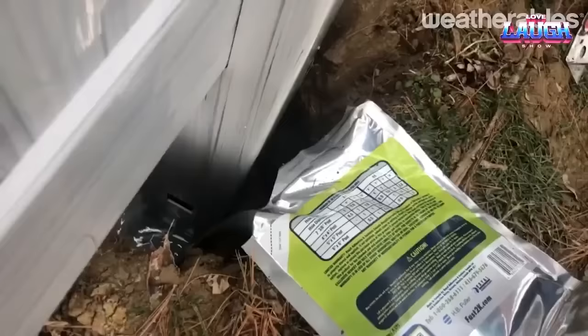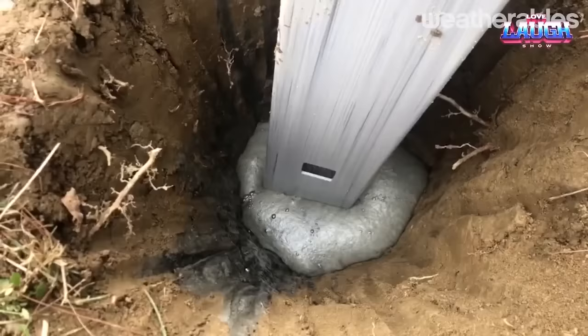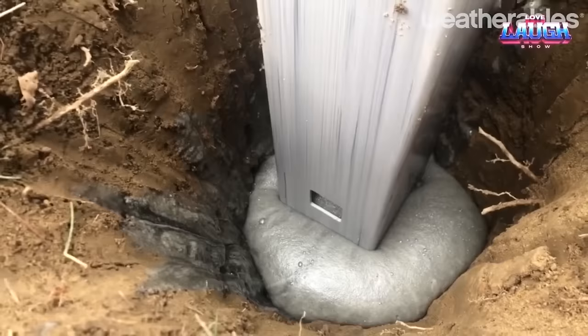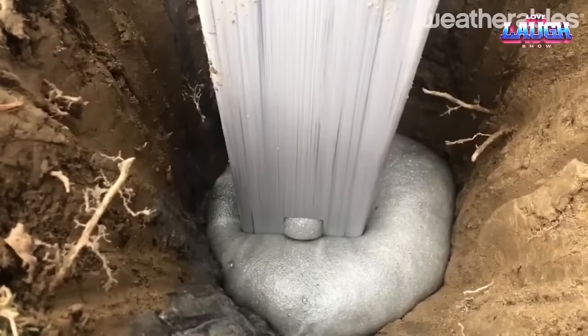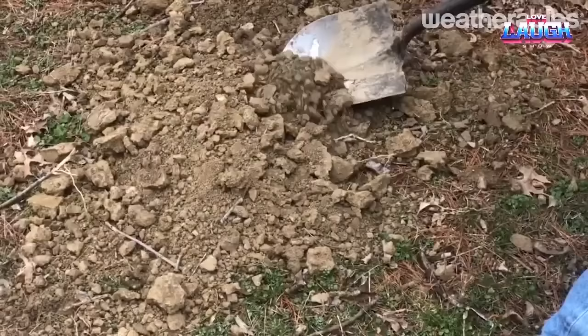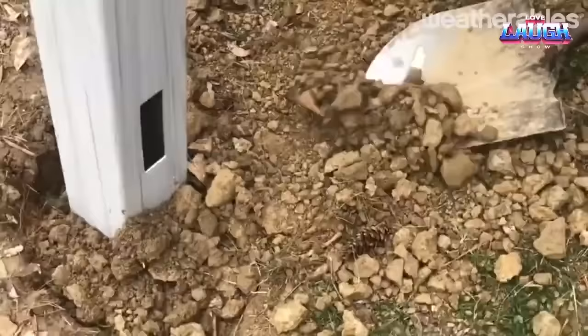Fast 2K is much lighter than concrete. A single 26-ounce bag can replace two 50-pound bags of concrete, saving a lot of time and effort on the job site. If you're looking for a quick, easy, and effective way to set fence posts, Fast 2K is highly recommended — a great product that will save you time and money.